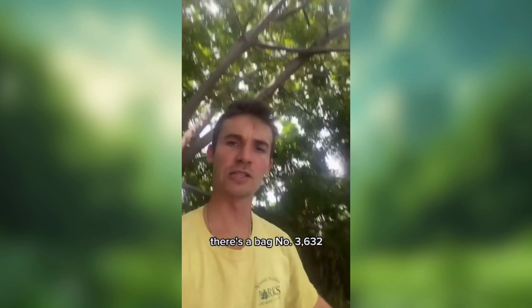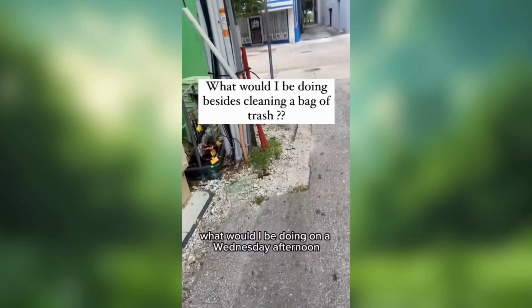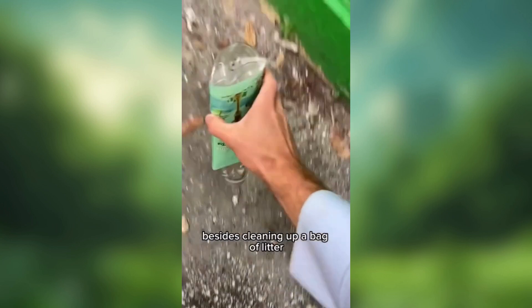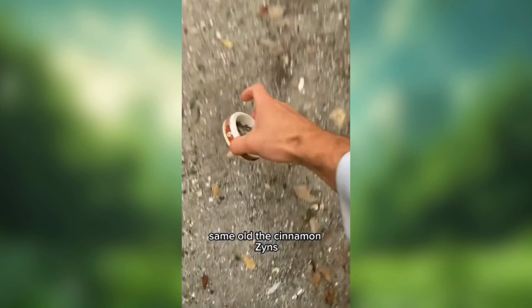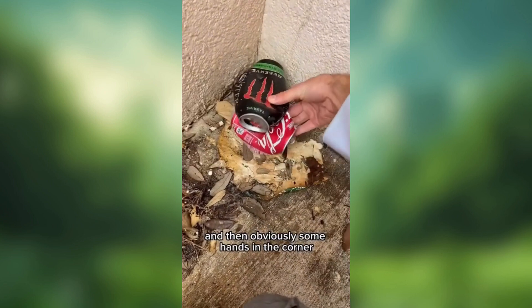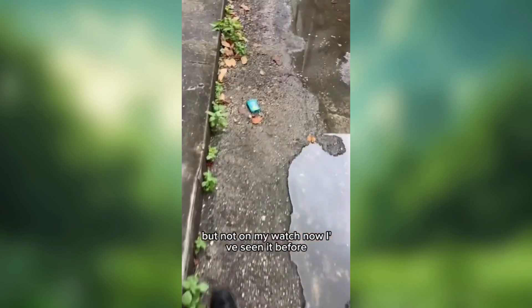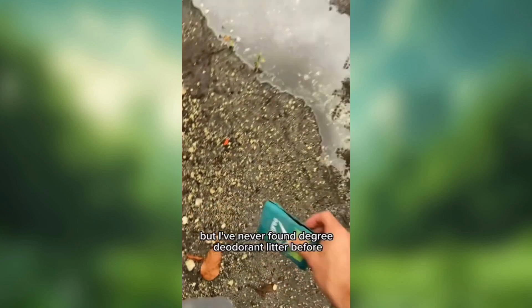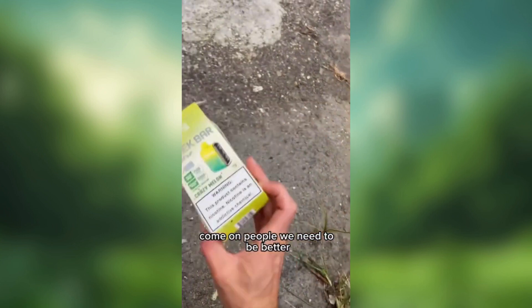It's slightly raining and I'm in the same spot — this is bag number 3,632. We're chipping away; finally this corner is not looking so bad. What would I be doing on a Wednesday afternoon besides cleaning up a bag of litter? Some new finds today, but a lot of the same old same old: the Cinnamon Zins, I've only ever found them in this one spot, and then obviously some cans in the corner. As soon as you're out of sight, people think they can just toss their garbage on the ground — but not on my watch. I've never found Degree deodorant as litter before. Interesting stuff. Coffee cup, and then the one last item out here. People, we need to be better.